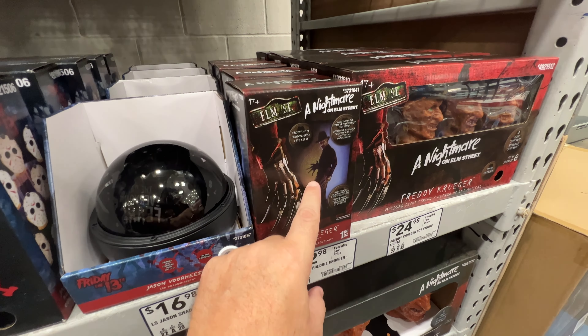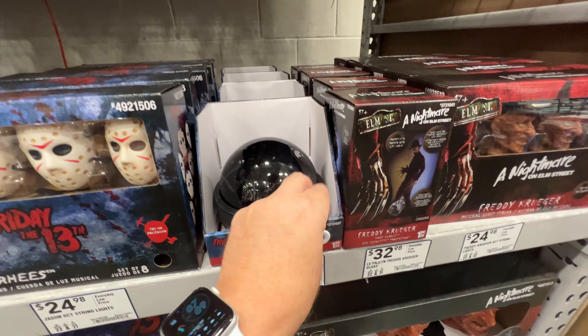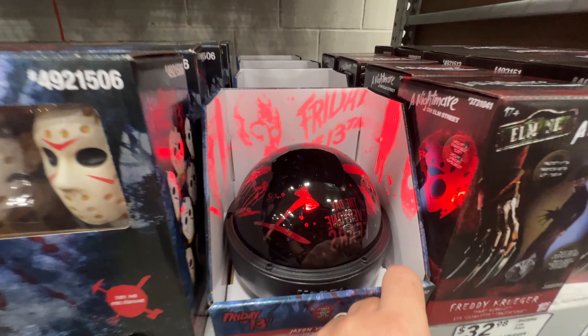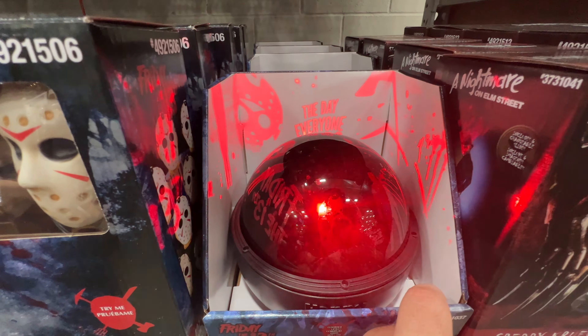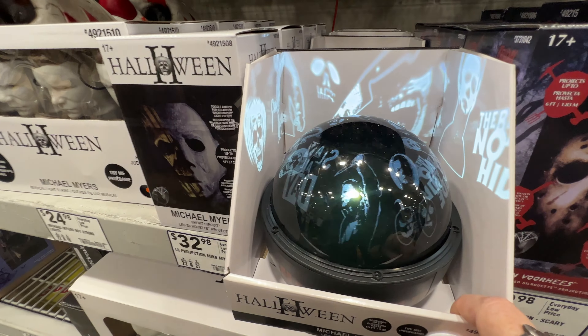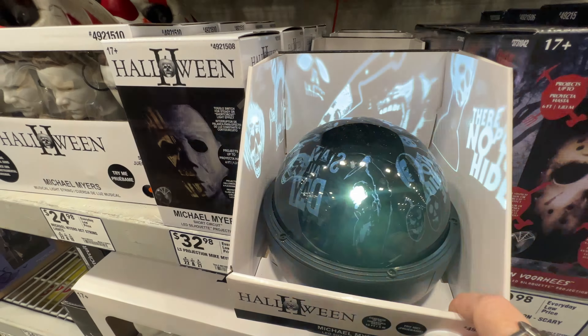This is like a little projector, and you've got this thing — that's glorious. And Michael. It's a lighted clown face.